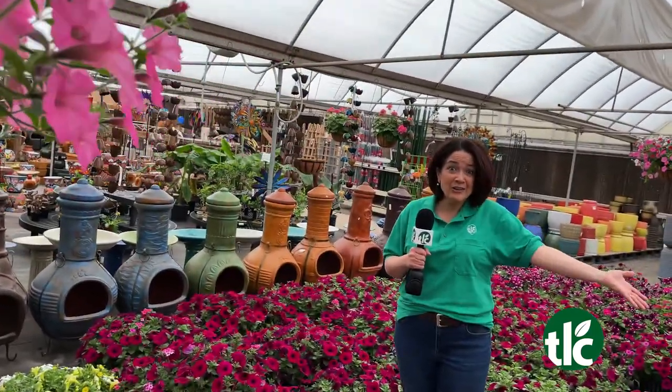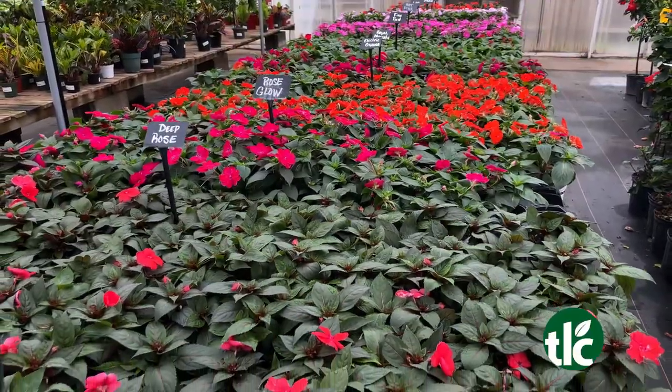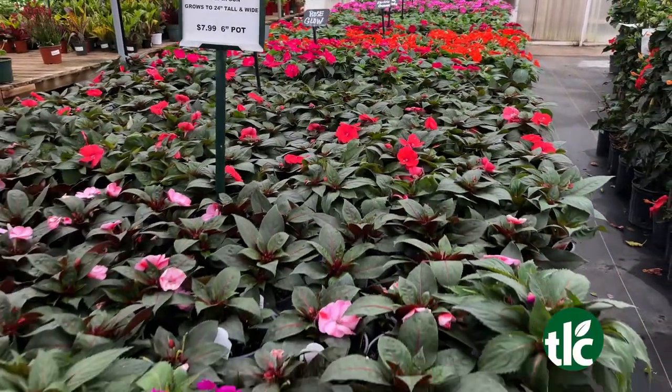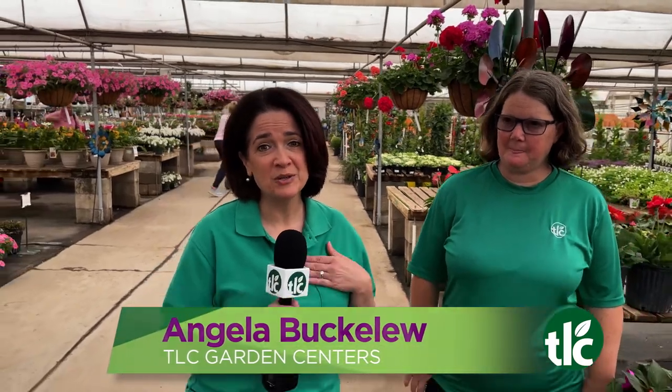Can you believe all this color? It's springtime here at TLC. This is TLC Live — it's a visual extravaganza here at TLC. This is the time of year when the greenhouse comes alive. Welcome to TLC Live today everybody. Angela Bucklew talking with Brandy, and seriously so much to see.